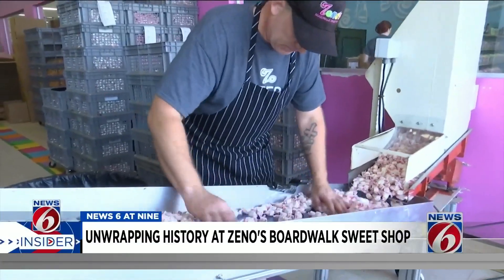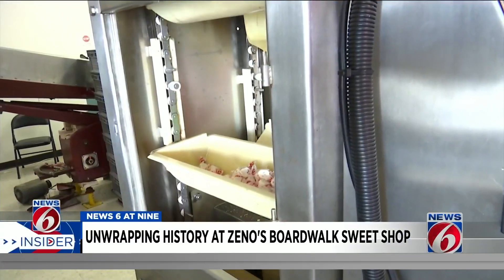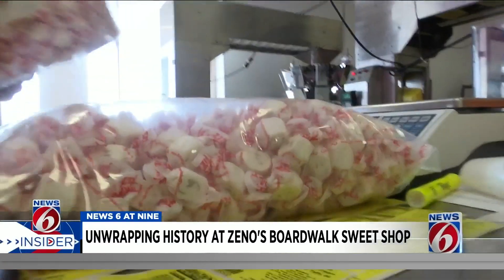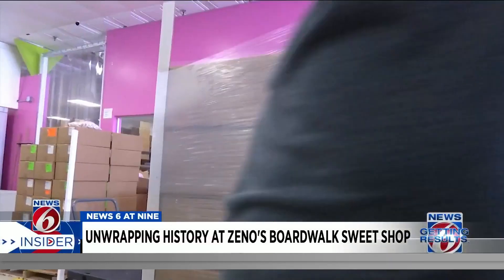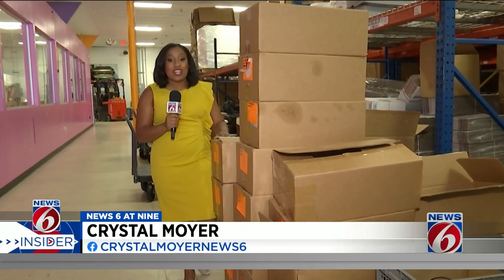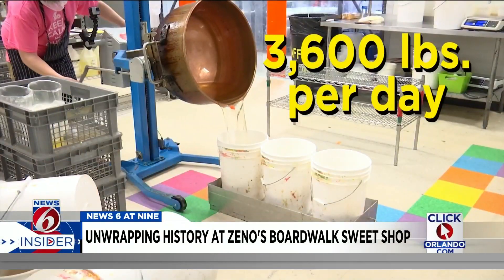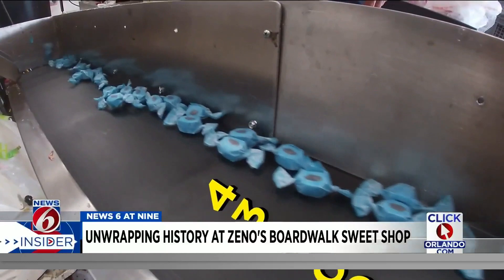The machine cuts 350 pieces a minute. Then it's time for quality control, trying to find any bad pieces. A separate machine measures, weighs, and then drops a batch of taffy into plastic bags. The bags are labeled, then packed. At the end of the cycle, the taffy is boxed up and shipped out to Zeno's signature stores in Florida, as well as more than 150 other shops across the country. Zeno's cooks about 3,600 pounds of taffy a day — that's more than 400,000 pieces.